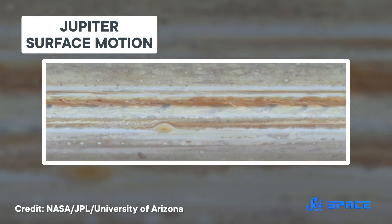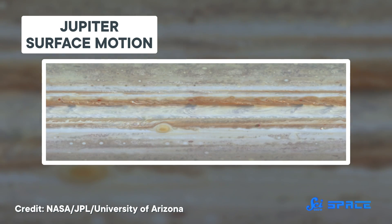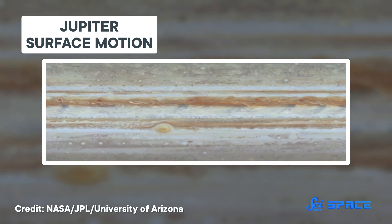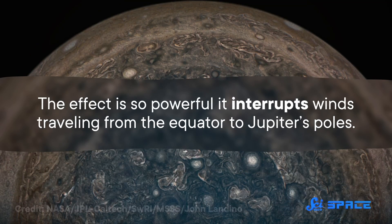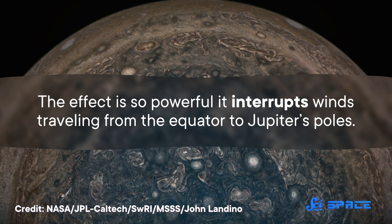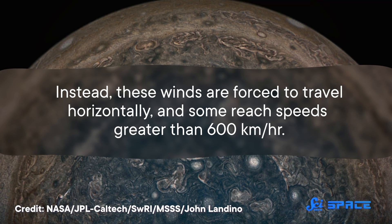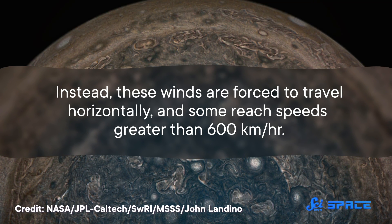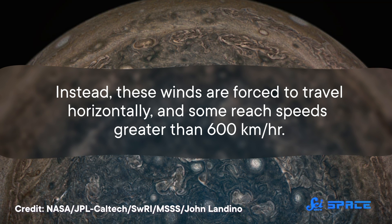If a planet is spinning faster, the Coriolis Effect is stronger. We can see this on Jupiter, which has a day that's only 9.8 hours long. The effect is so powerful, it interrupts winds traveling from the equator to Jupiter's poles. Instead, these winds are forced to travel horizontally, and some reach speeds greater than 600 kilometers per hour.